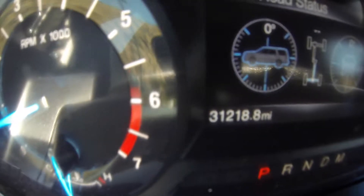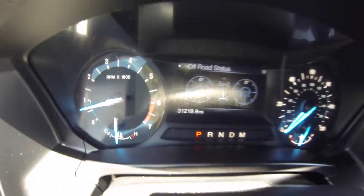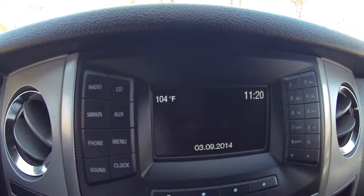This vehicle does have 31,218 miles on it. Here are your headlamp controls and light dimmer. This vehicle does have Bluetooth audio and Sirius XM.